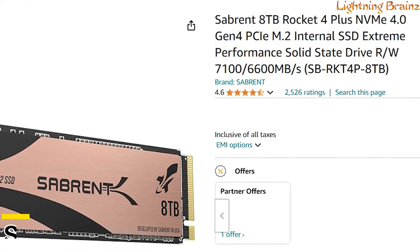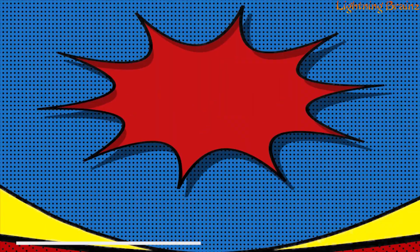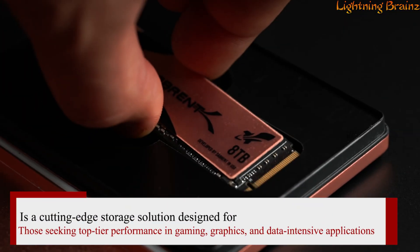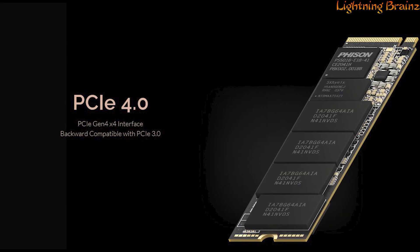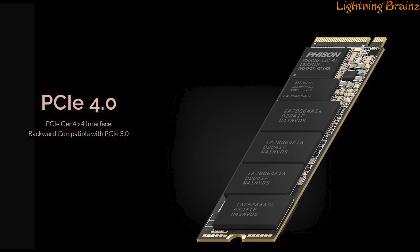Number 9: Sabrent Rocket 4 Plus. The Sabrent Rocket 4 Plus NVMe M.2 SSD is a cutting-edge storage solution designed for those seeking top-tier performance in gaming, graphics, and data-intensive applications. With a PCIe 4.0 x4 interface and NVMe 1.3 compliance,